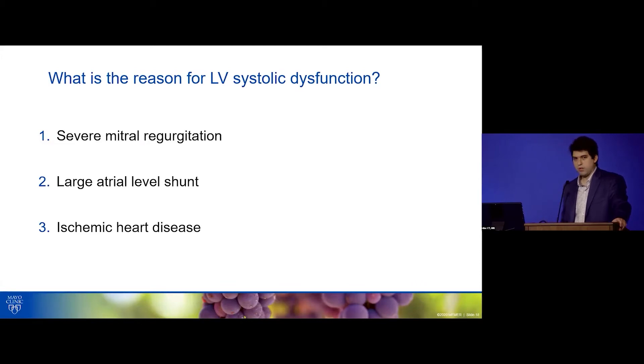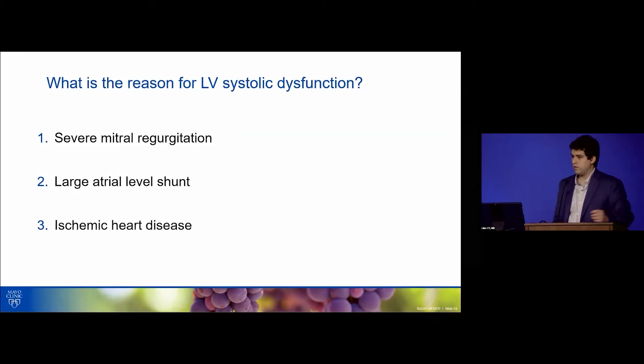Before moving forward, the question is: why is the LV abnormal? Is it severe MR? Is it because of the large atrial-level shunt? Or do we have superimposed ischemic heart disease? Please go ahead and vote.